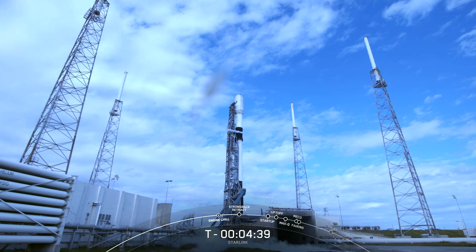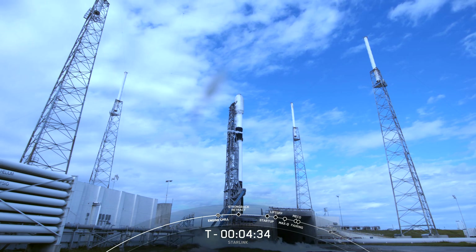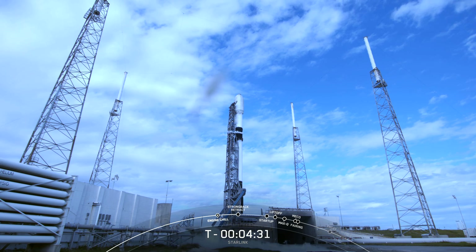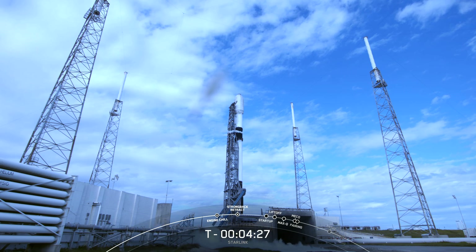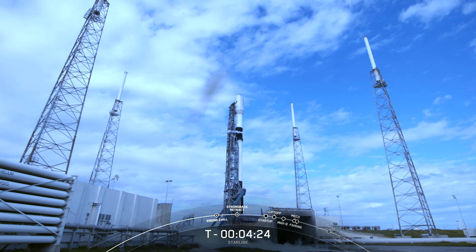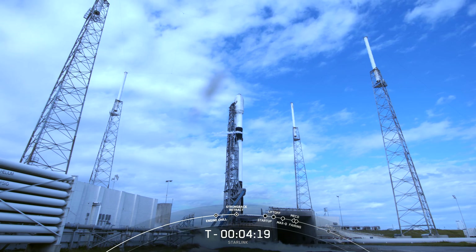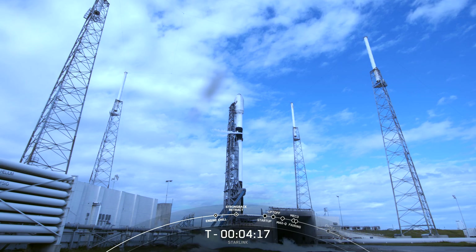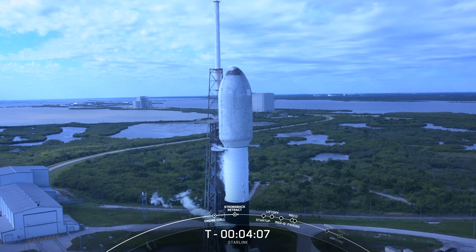The range is currently green and ready to support liftoff just under five minutes from now. And in preparation for liftoff, we're standing by for the transporter erector to retract. We'll expect to see the clamp arms retracting around the second stage. There you can see they've begun to open around the second stage in preparation for strongback retract.